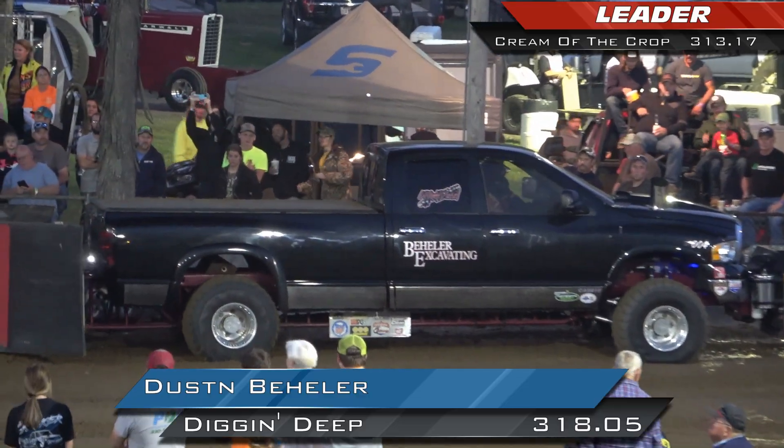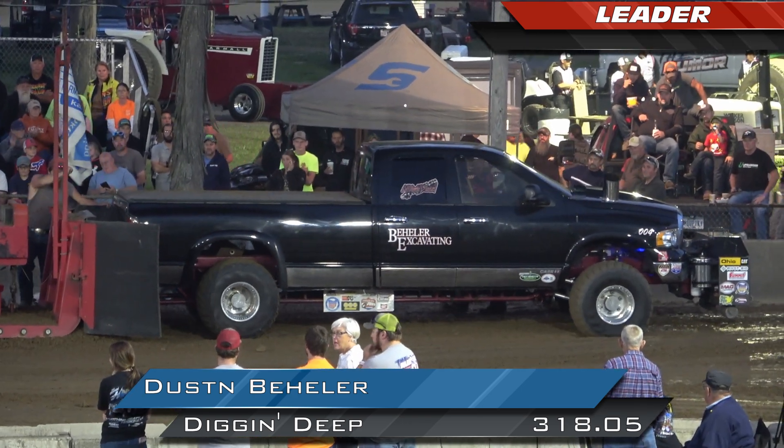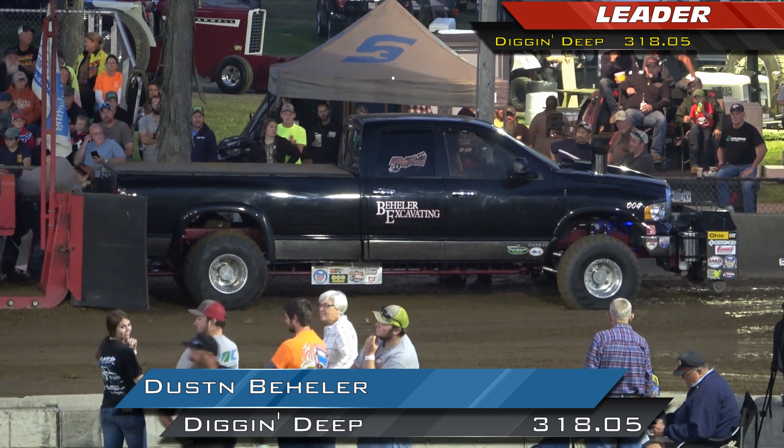Oh my goodness, that's a good look for Justin Kieller, digging deep out of Rittery Town, Ohio. One more to go.